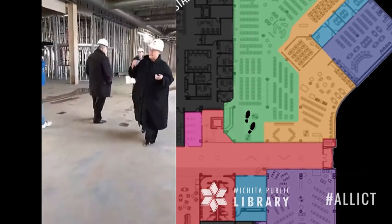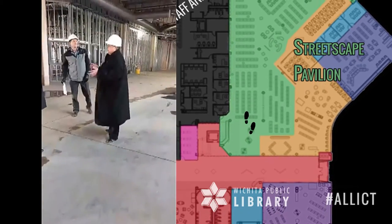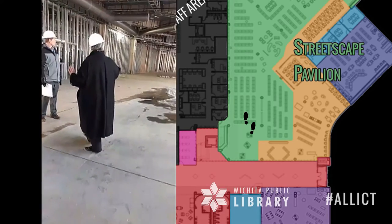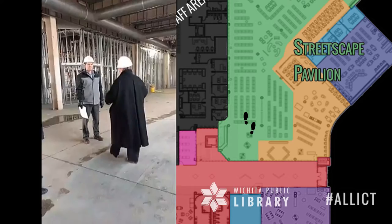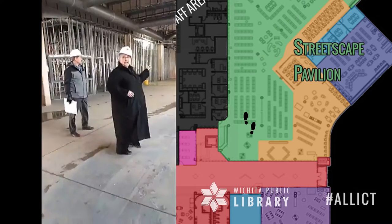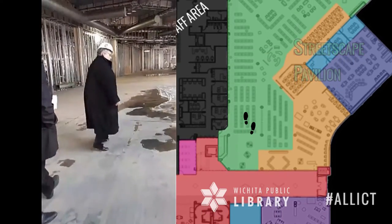This section here is what we call our streetscape pavilion. This is where we bring our fiction collections, our music and our film — things that are high in popular demand — put them on the first floor, all the way back through to windows. It brings in the community in a relaxed environment, with magazines and newspapers and those sorts of things up here.